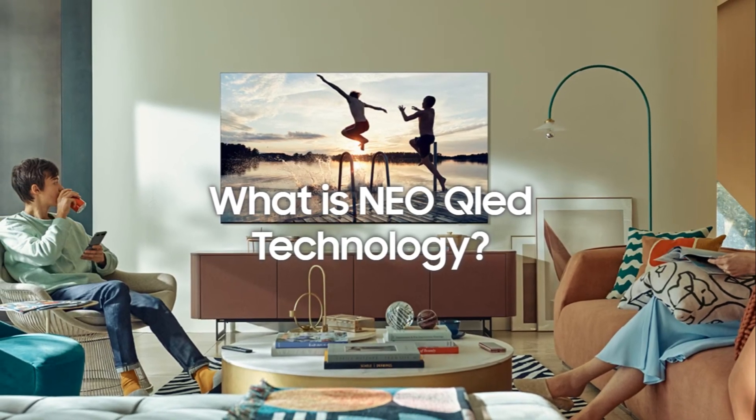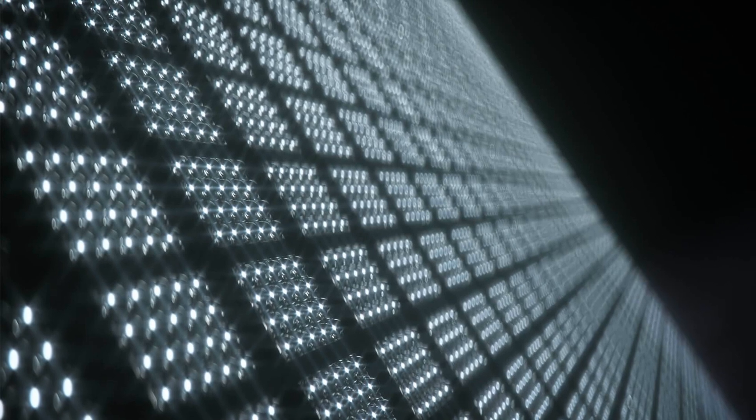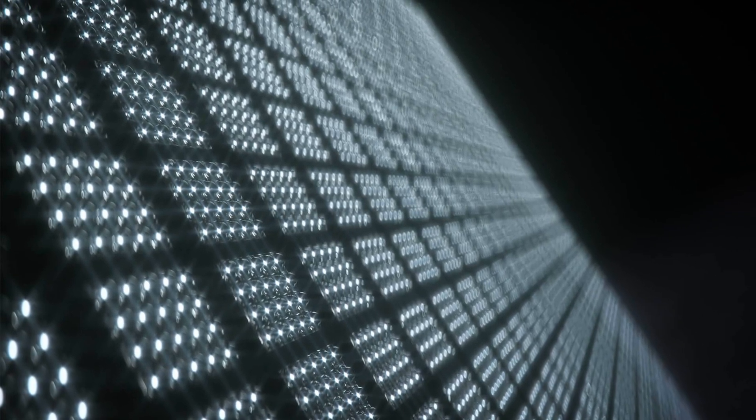The answer lies in the backlighting. Traditional QLED TVs employ thousands of tiny LED light bulbs in the backlight panel, while Neo QLED takes it a step forward by using smaller, finer, and granular, sand-like LED particles. These mini LEDs allow for greater control over brightness and contrast and produce better color.